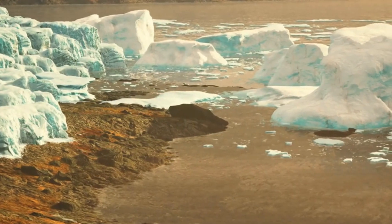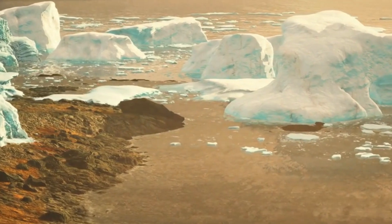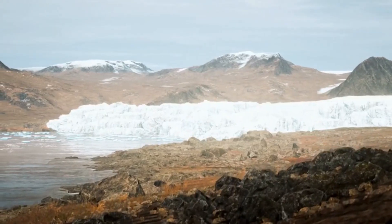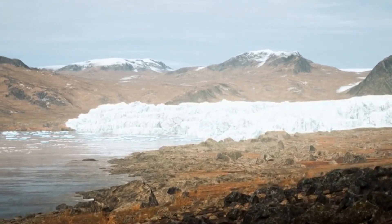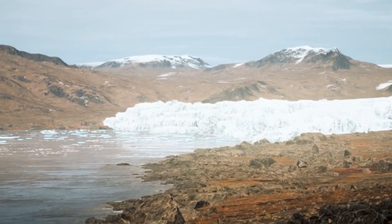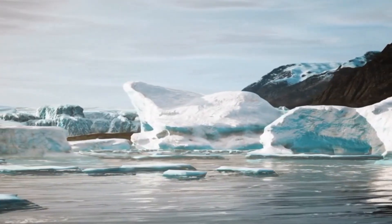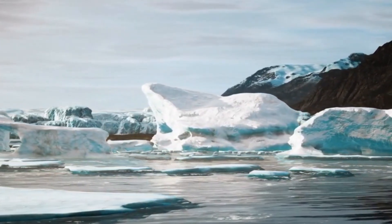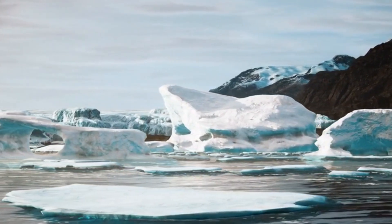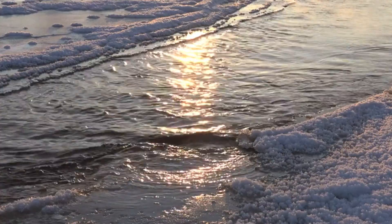However, with the arrival of summer and the warming of temperatures, this pristine sheet begins to undergo dramatic changes. As the ice starts to melt, rocky coastal areas begin to emerge, and the once smooth, pure white surface of the ice inland becomes increasingly dark. This dark zone spans an enormous area — about 248 miles in length and 62 miles at its widest point.